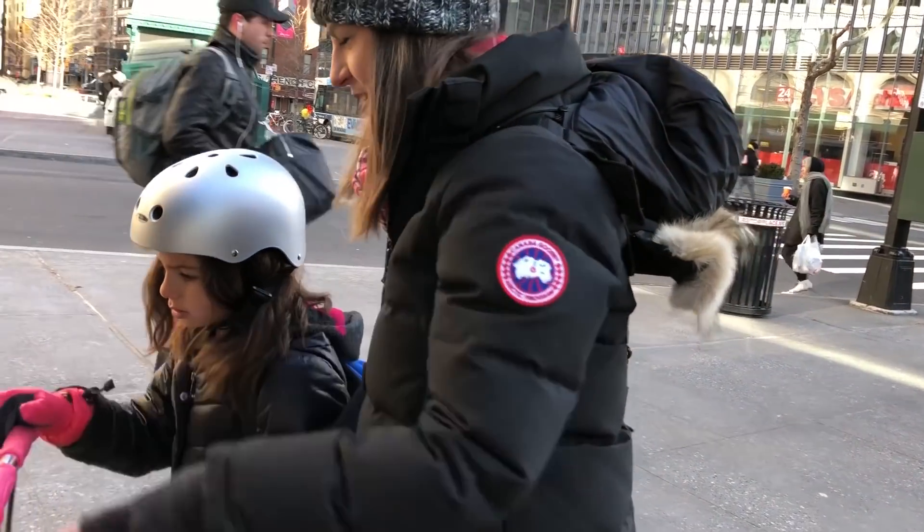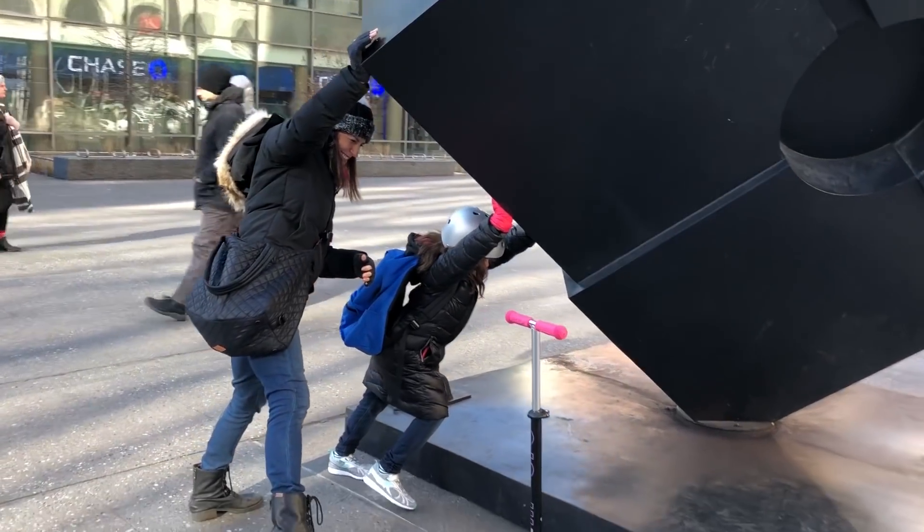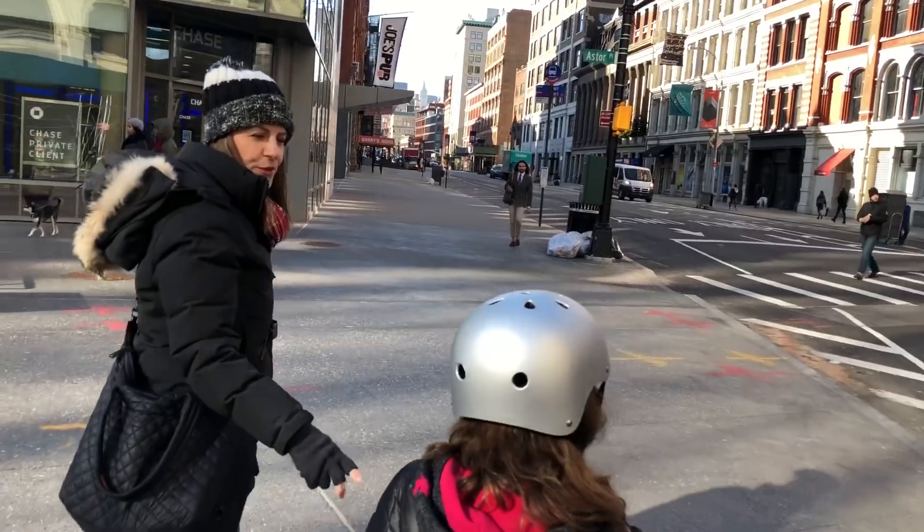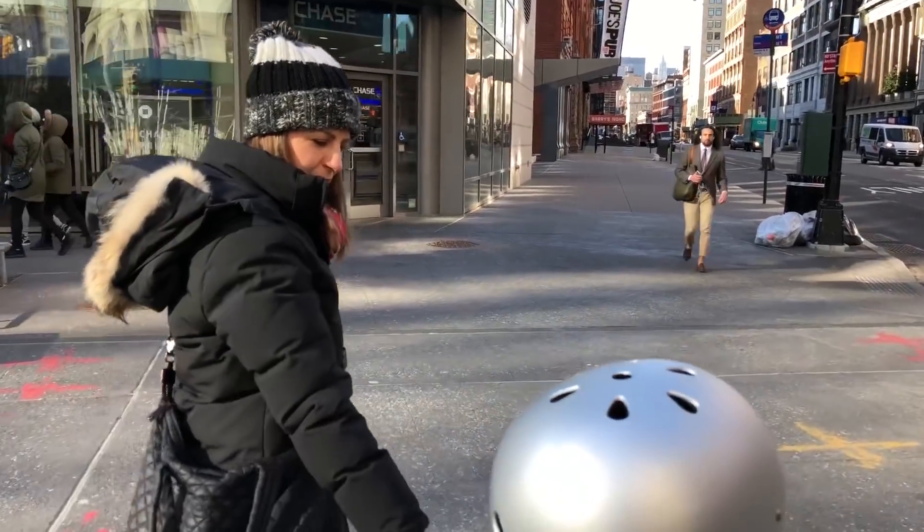Do you know what kind of simple machine this is? A lot of people don't know that the cube in Astor Place actually spins on an axle. Are you ready? It's also really heavy, so unfortunately Mazzy and I could not move it by ourselves. Do you know what else is a wheel and axle? No. Your scooter!